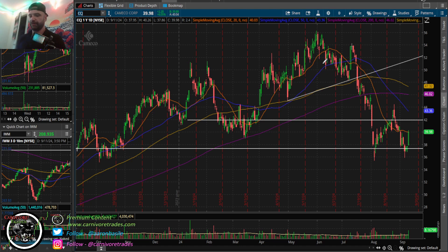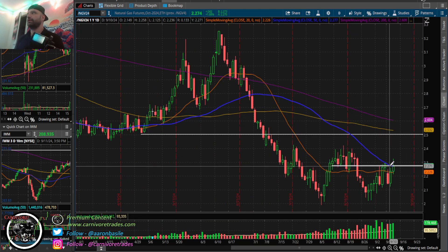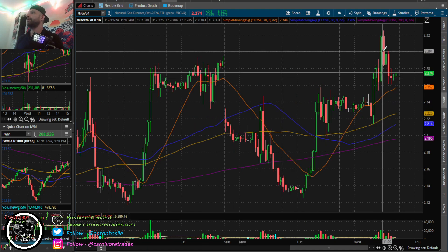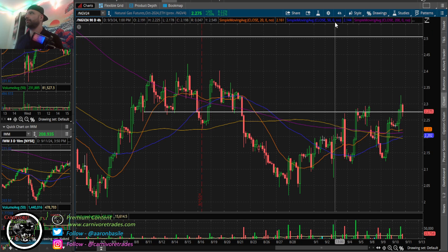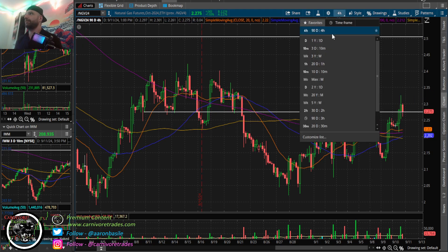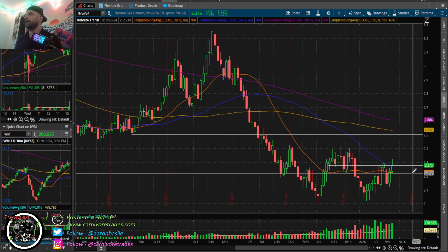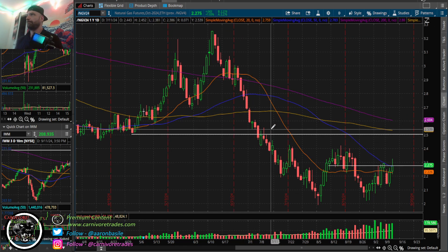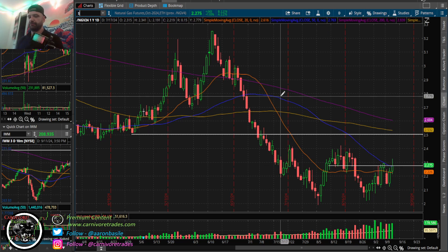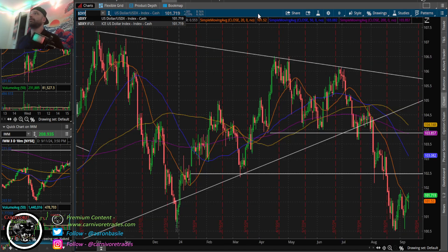For uranium, I'd say the next area to watch is around the 50 MA on the daily. If it can build on that momentum it might need to flag a little bit. Natural gas - sellers still keep fighting at 2.28. We were above that earlier and they pushed it back below, but it's not broken. It could just flag on the four-hour and then go through it. There's a lot of supply right here so it might take time, but I think buyers have the wind at their backs. Dips can be bought if you're nimble. 2.28 to 2.30 is still that big level.